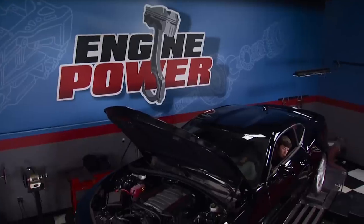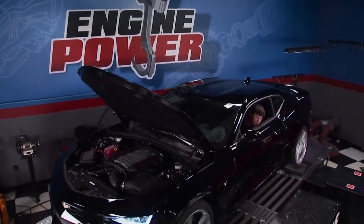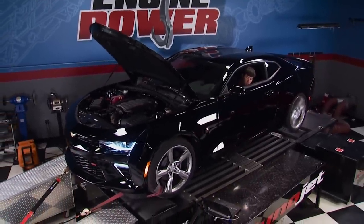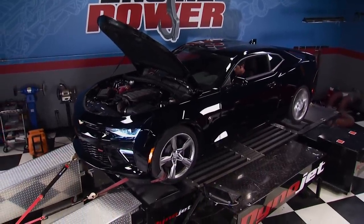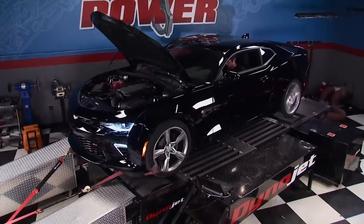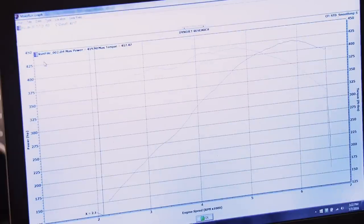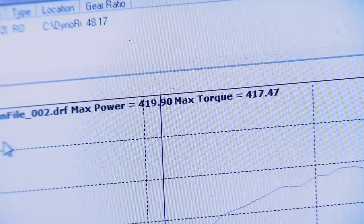We tossed it on the dyno down the hall in Engine Power to get a baseline power number. She laid down 419 to the wheels, right where she should be.